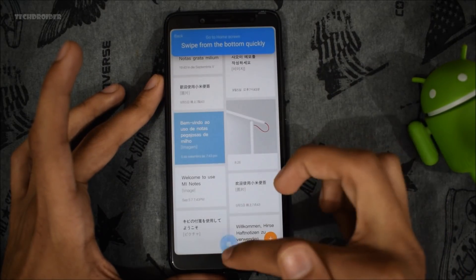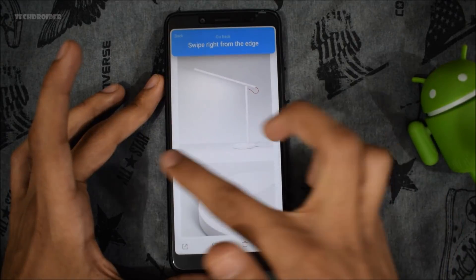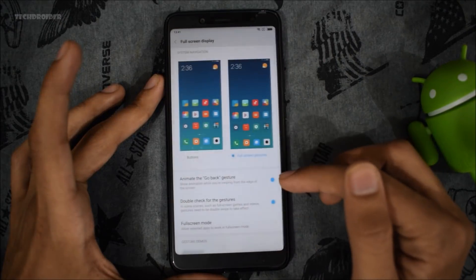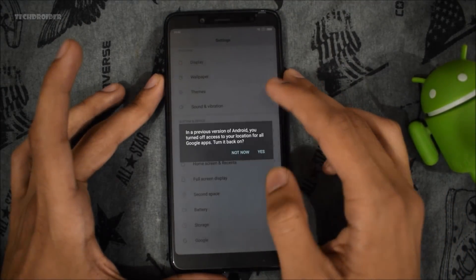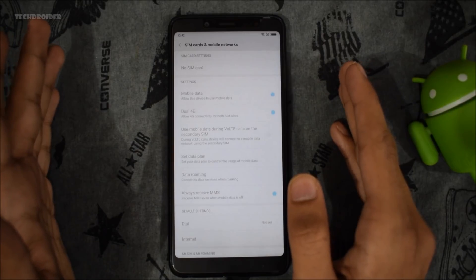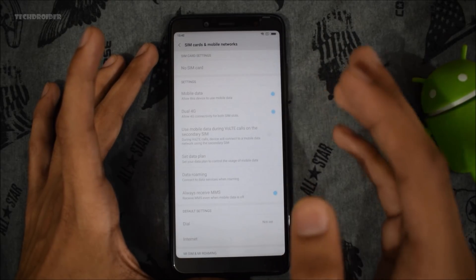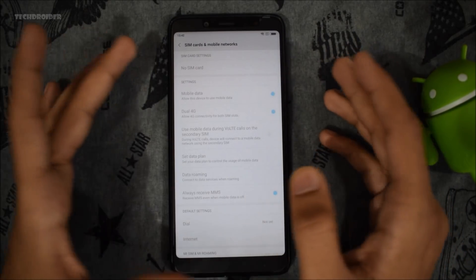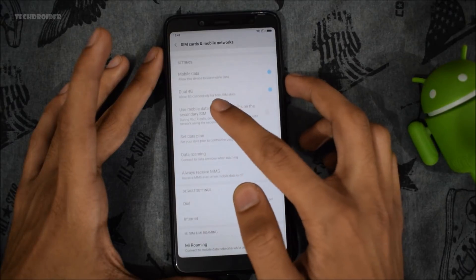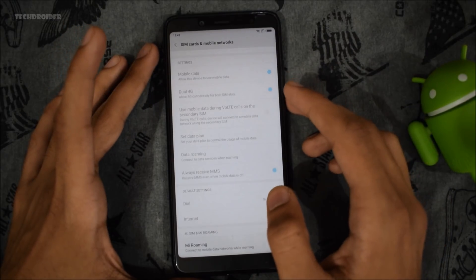You have to learn how to use these gestures first, but I'm already used to them. We also have full screen gestures confirmed. Let's check if we have the dual VoLTE system. The developer reported that it has dual VoLTE. I cannot verify right now because I don't have dual SIM inserted, but in a future review I will show you it definitely has dual VoLTE. There is also an option for dual 4G and you can use VoLTE on your secondary SIM as well.